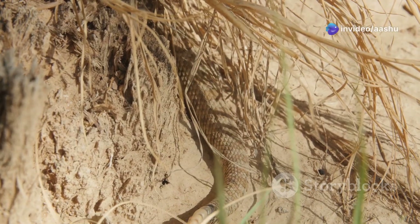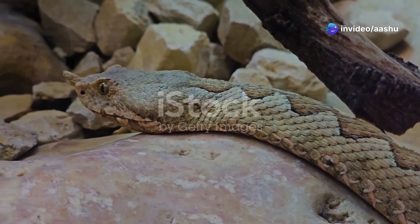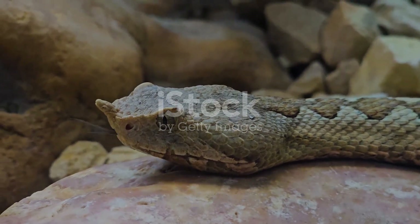The ability to withstand extreme temperatures is crucial for survival in the desert. Desert snakes have mastered this art, employing a combination of behavioral and physiological adaptations to beat the heat and thrive in these challenging environments.